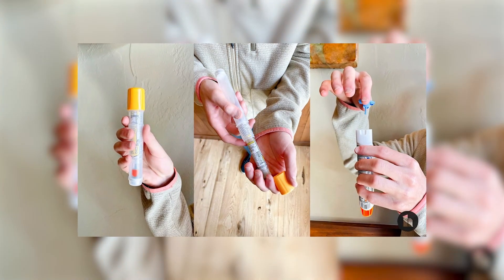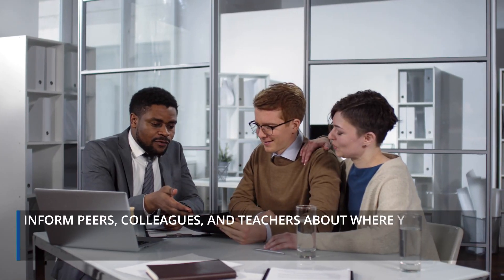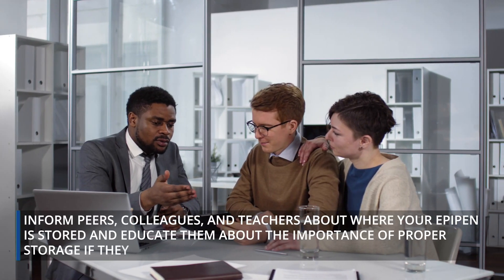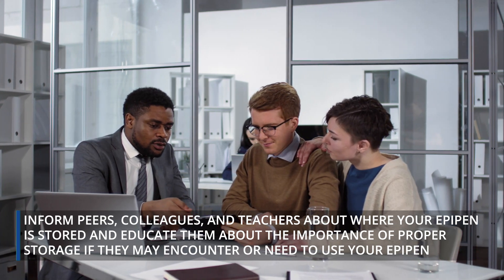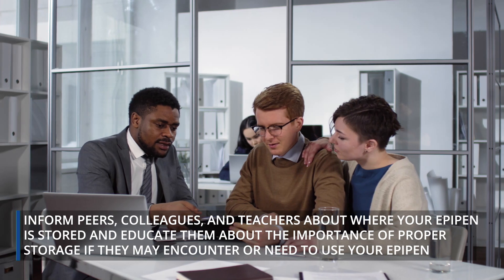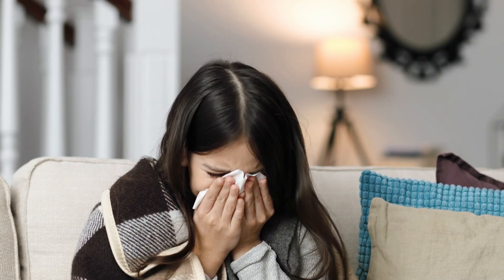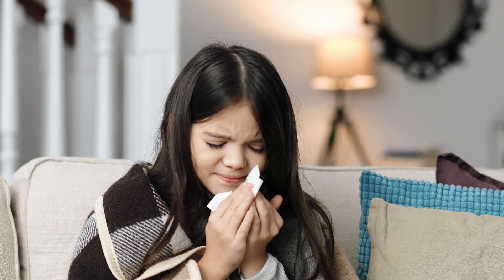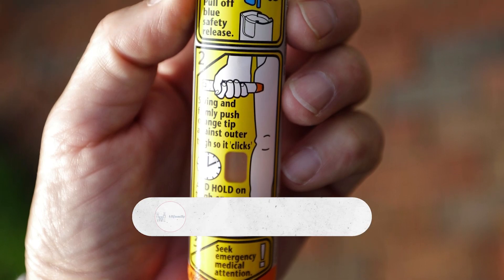Also, make sure you have a storage strategy for work and school. Inform peers, colleagues, and teachers about where your EpiPen is stored, and educate them about the importance of proper storage if they may need to use it. In case of an allergic reaction, you should be able to administer it without delay. So it's very important to always store your EpiPen in a consistent, easily accessible location.